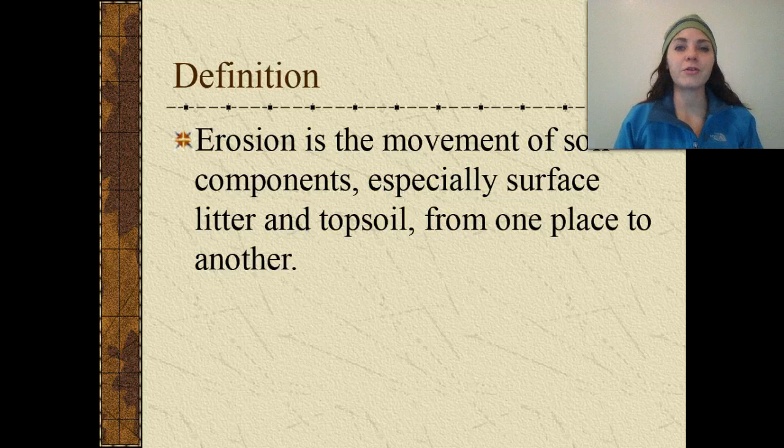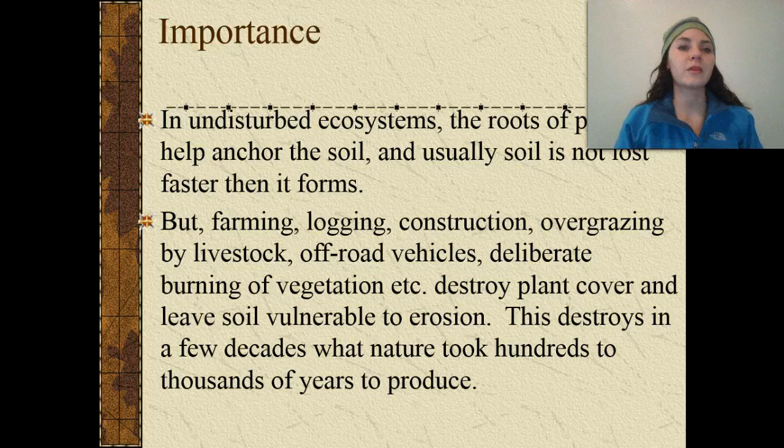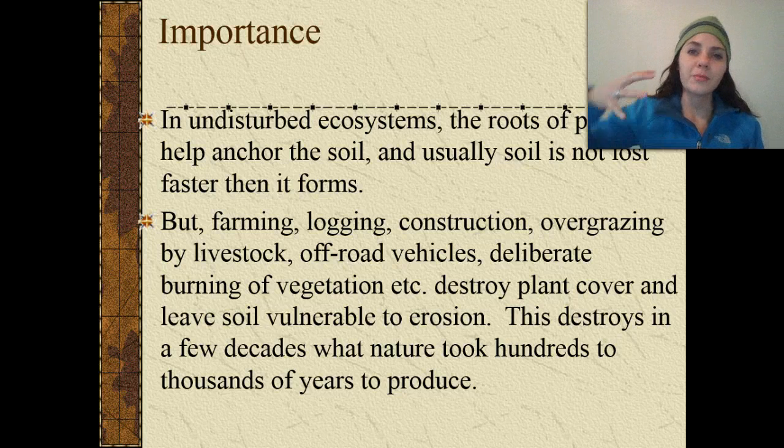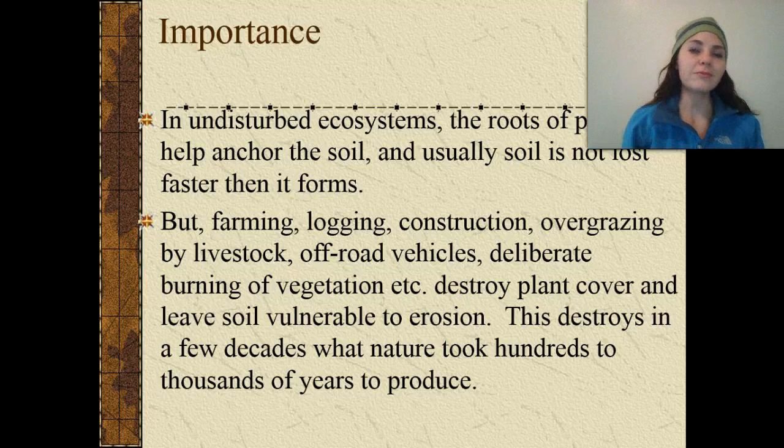By definition, erosion is the movement of soil components, especially surface litter and topsoil, from one place to the next. In undisturbed ecosystems, the roots of plants help to anchor the soil, and usually soil is not lost faster than it forms because all of those roots are very embedded into the soil and help prevent a lot of movement.